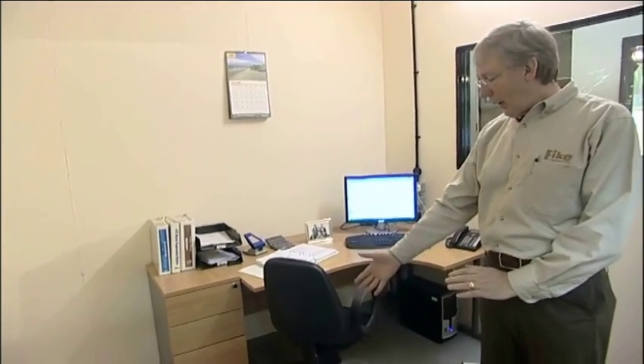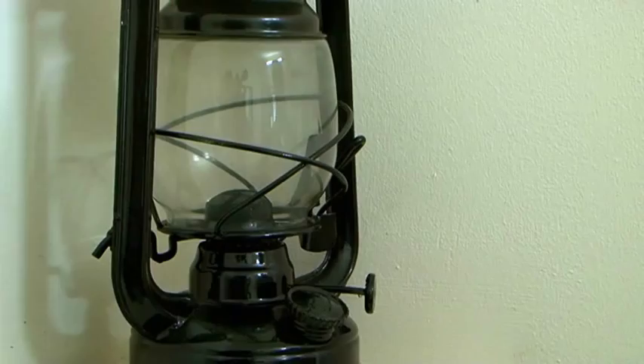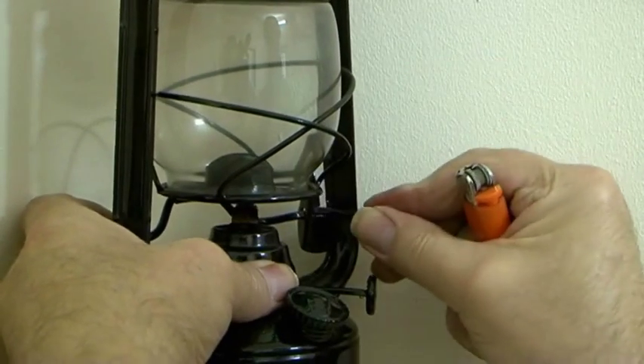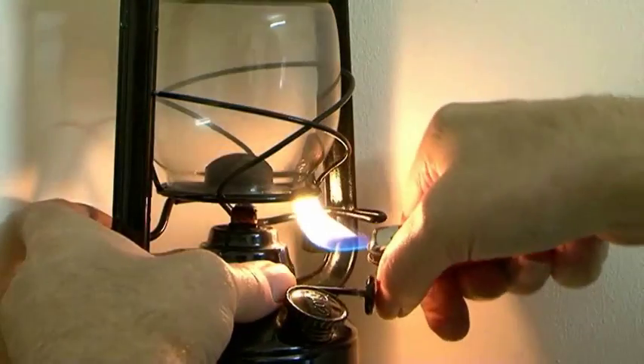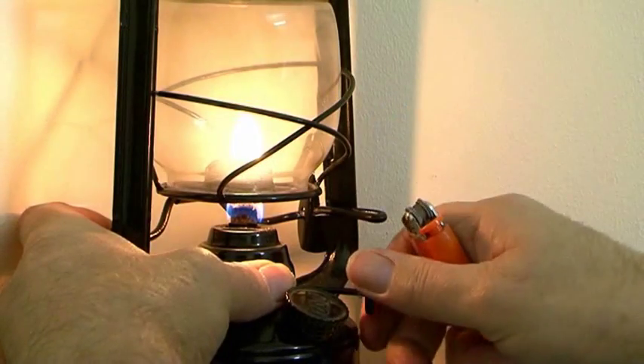We're going to set a fire in a bin on the ground in front of me here, and at the same time we will also have three hurricane lamps, which will be lit to show you the way that the gas descends in the room and extinguishes the fire.